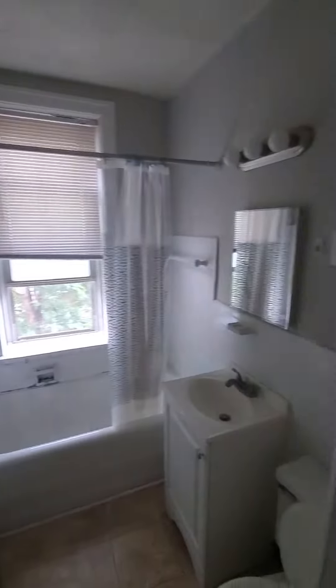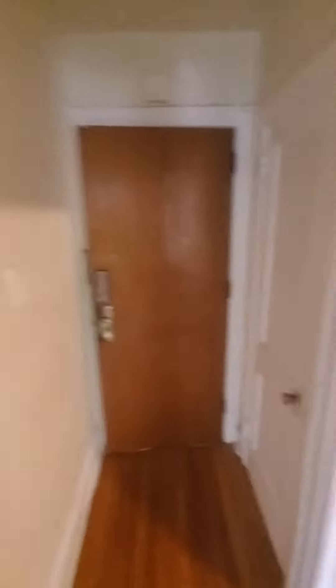And here's your bathroom as well — pretty standard. You do have keyless entry, and as soon as you come in, we do have a laundry facility on site.